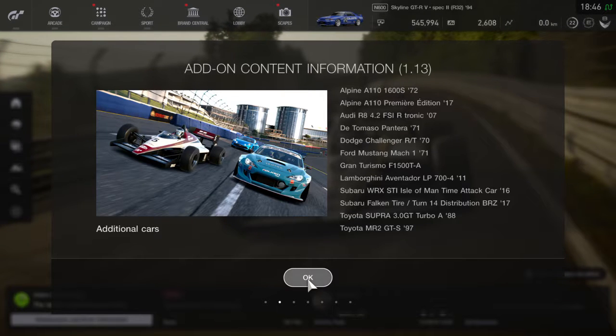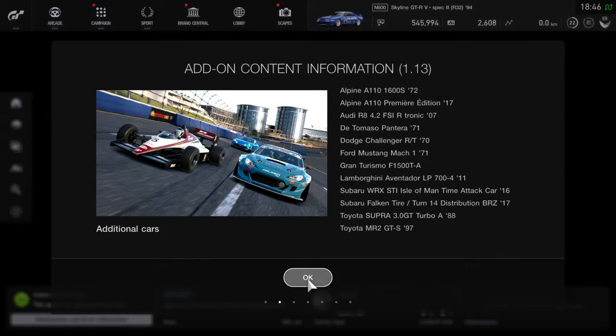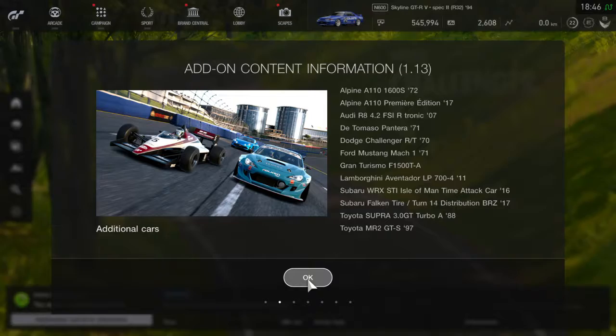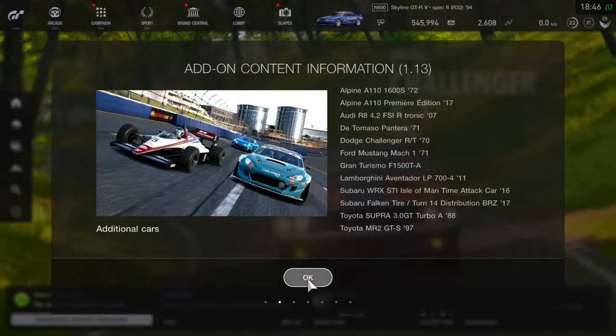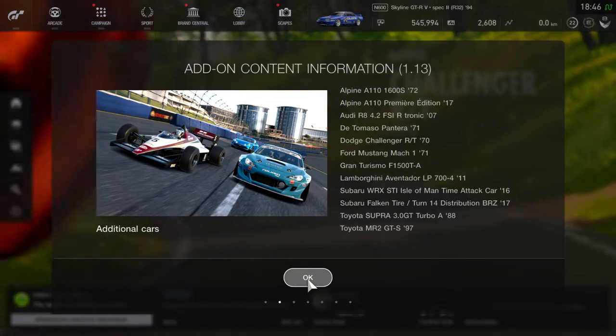We got some new cars in Gran Turismo, and with that welcome back to another video on It's About Cars. You're probably hearing it — my voice is kind of different because I'm sick, I'm having a cold.